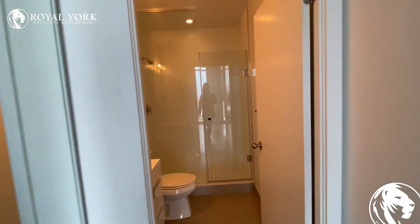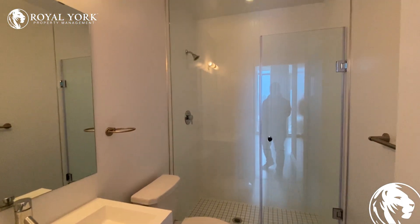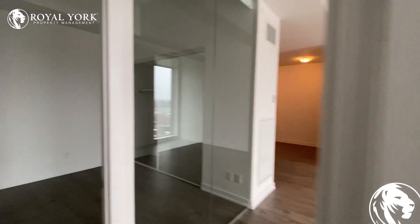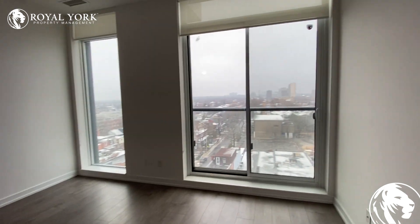And it has its own bathroom. This is it — unit 1023 at 297 College Street in Toronto.